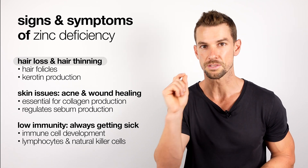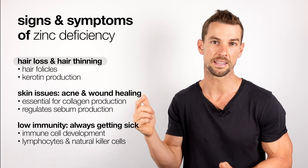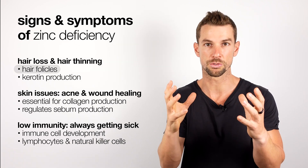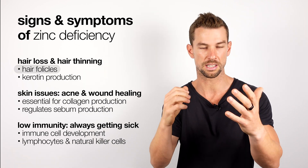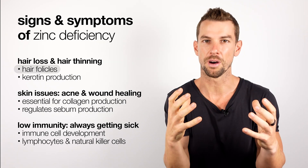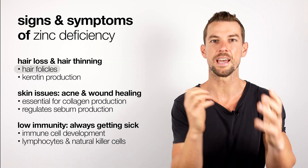One of the first signs or symptoms of zinc deficiency is hair loss or hair thinning. Zinc supports the health and integrity of the hair follicles, which are the structures on our skin where the hair actually grows through. Without enough zinc, these structures are compromised and restrict the ability for the hair to grow.